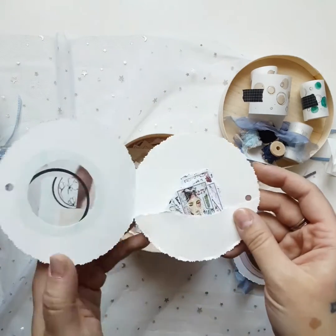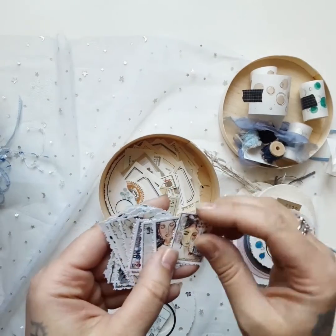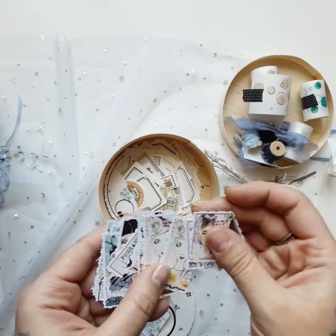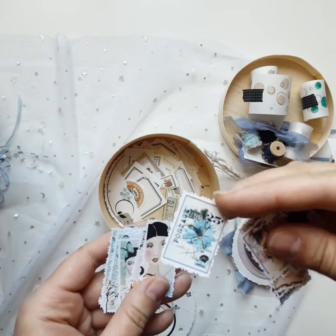And this one here — stamps! Beautiful stamps, and I think these are stickers. It's really thick, so pretty. Look how cute this one is — it's a flower.